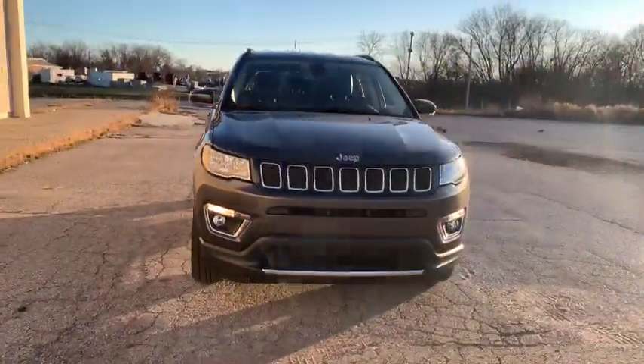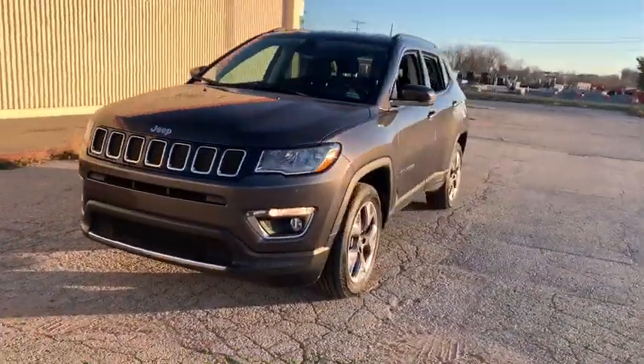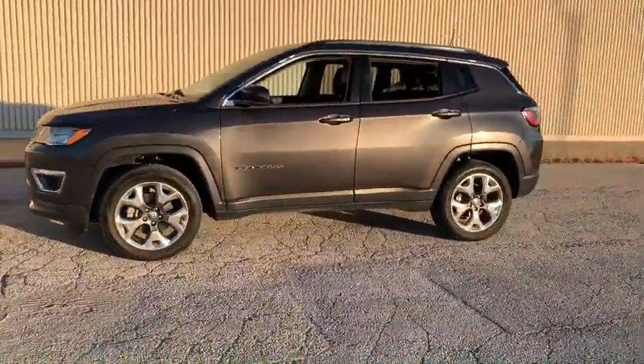We are pleased to show you the 2020 Jeep Compass. The Jeep Compass has a solid, sophisticated 16-valve engine.